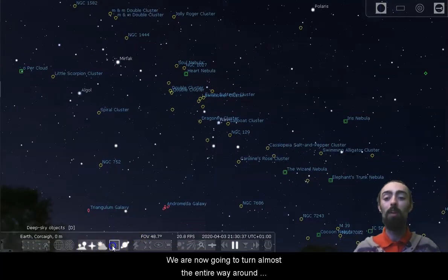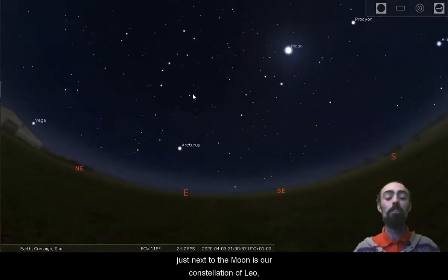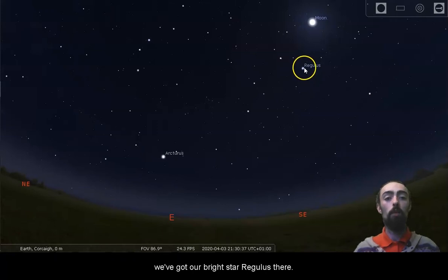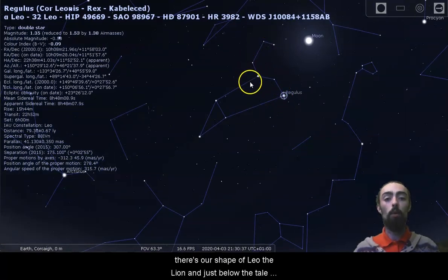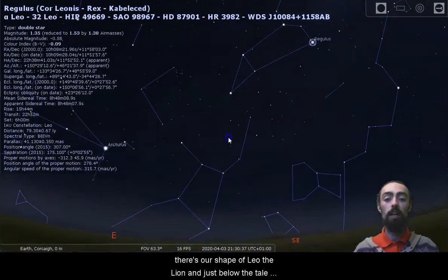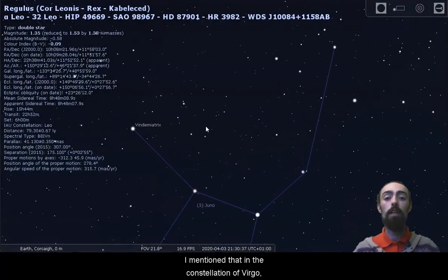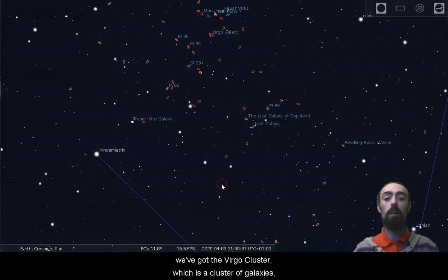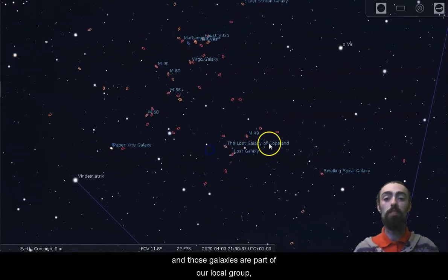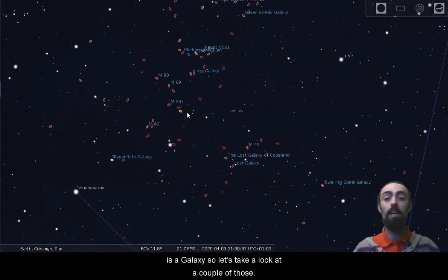We're now going to turn almost the entire way around so that we're looking towards the east. Just next to the moon is our constellation of Leo, with our bright star Regulus. There's the shape of Leo the lion, and just below the tail of the lion is the constellation of Virgo. In Virgo we've got the Virgo cluster — a cluster of galaxies that are part of our local group. We can see a lot of little orange-red ellipses here, and every single one of those is a galaxy.